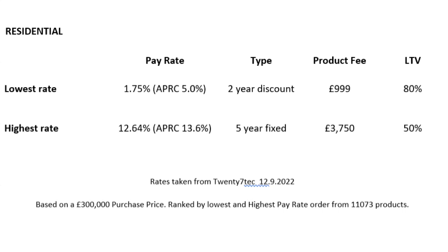Currently, as best as I can see, you've got a pay rate of 1.75%, which is a two-year discounted product — so it's not a fixed product, it's discounted off a lender's rate, but it's currently at 1.75%. It's got a £999 fee and it's at 80% loan to value.